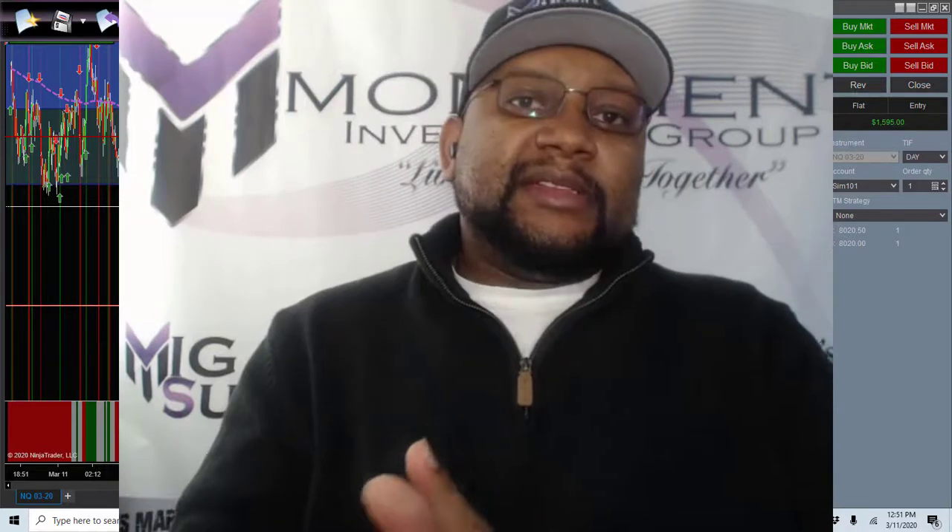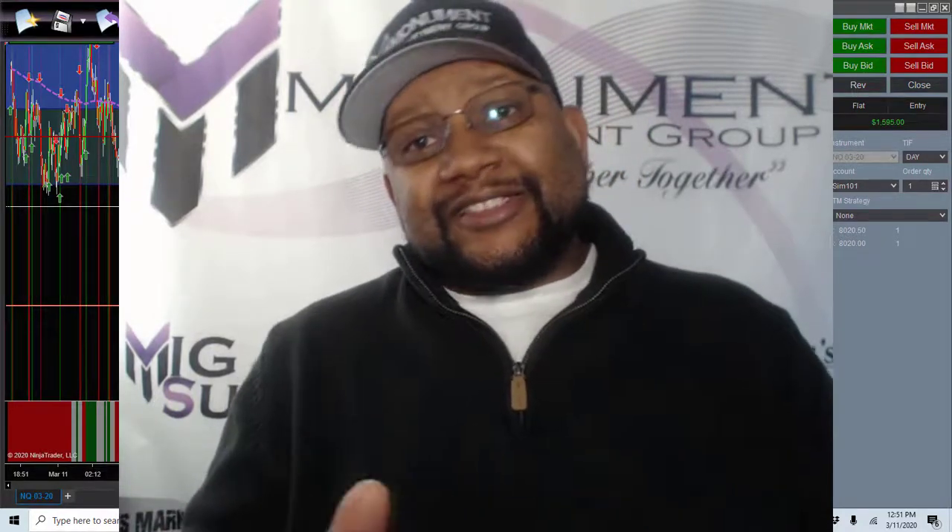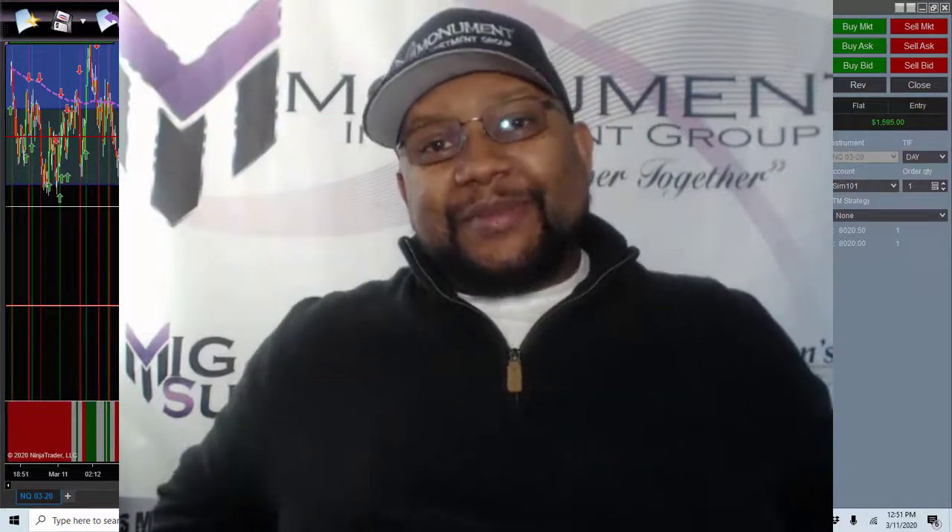So that being said, ladies and gentlemen, thank you again. I'll see you at the bank. Bye bye.